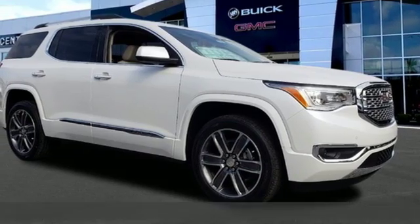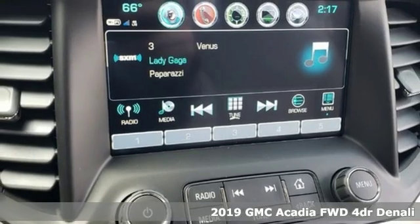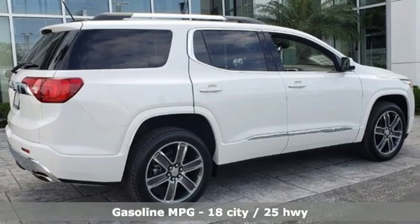Here's a new 2019 GMC Acadia. There's room for family and friends and their cargo alike in this Acadia. And get ready for an impressive combination of features.